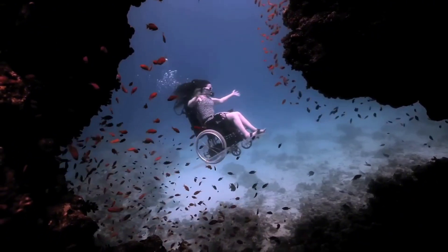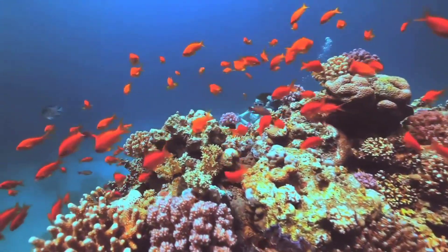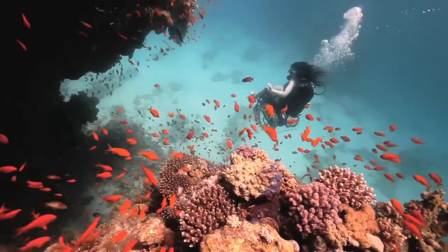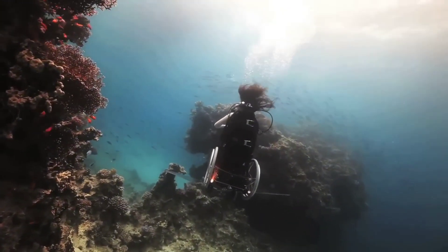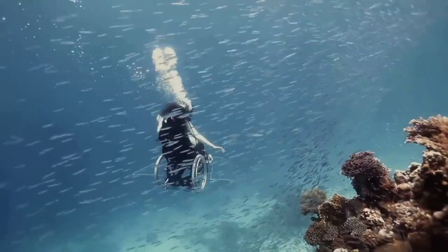The underwater wheelchair allows users to experience the beauty and tranquility of the underwater environment, breaking down barriers and challenging perceptions of disability. Its design is both functional and artistic, providing a unique and empowering way to explore the depths of the ocean.